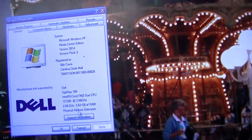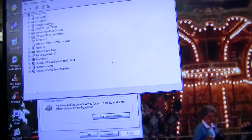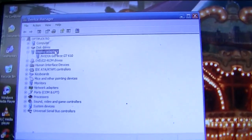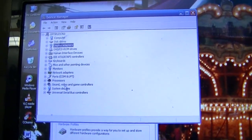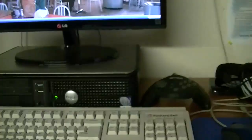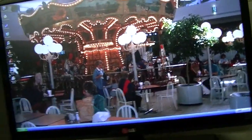It's got an Intel Core 2 Duo E7300 clocked at 2.66 gigahertz, 4 gigs of RAM but since this is Windows XP it only sees 3.62 gigs of that. I've got a NVIDIA GeForce GT 610. I set this up mainly just to play old Windows XP era stuff like old games and whatnot.